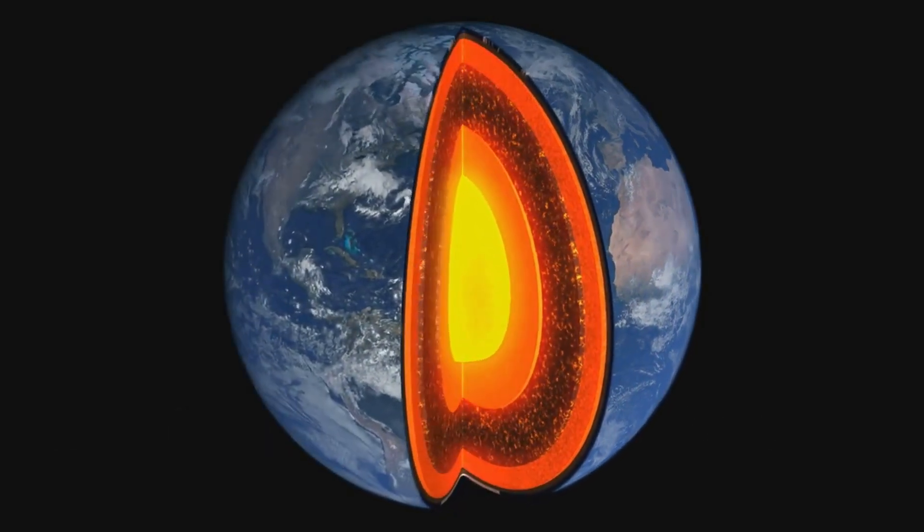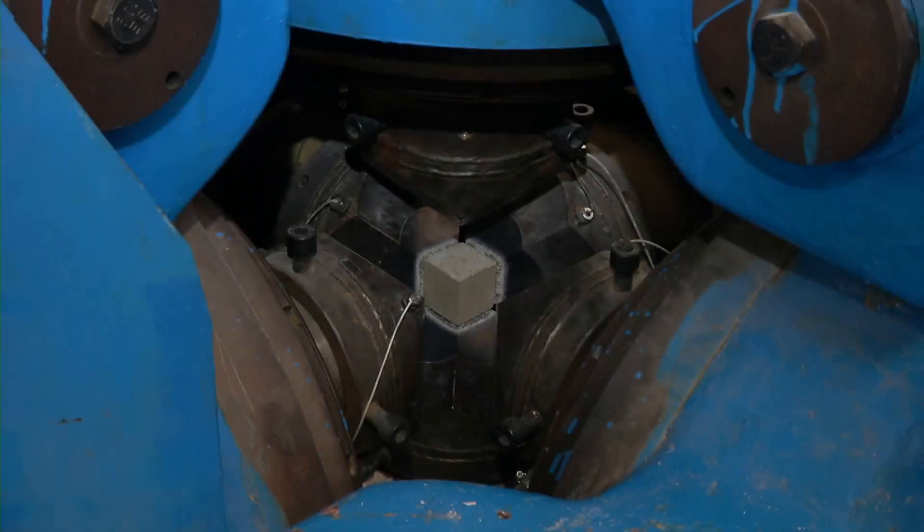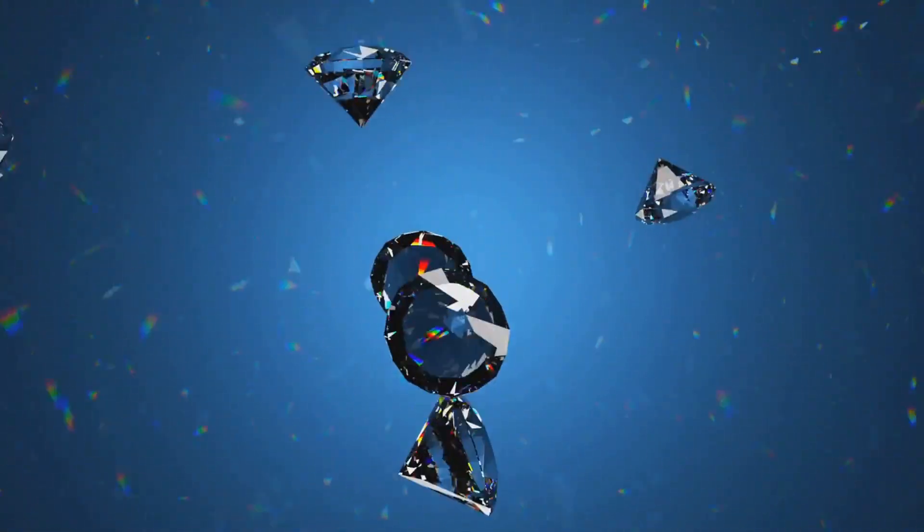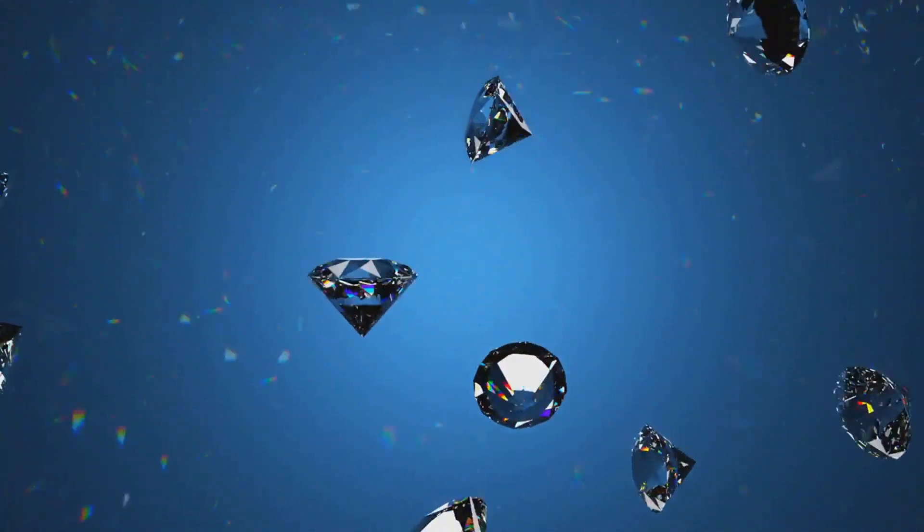Diamonds are not formed in the Earth's crust like most gemstones. Instead, they originate much deeper, in the Earth's mantle, under conditions of intense heat and pressure. Here, miles beneath the surface, carbon atoms bond together under immense pressure. This forms the incredibly strong, tightly packed structure that characterizes diamonds.